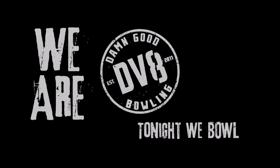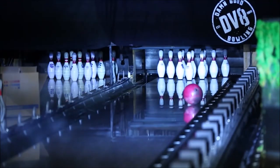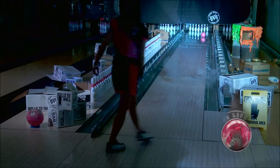We are DV8. Tonight we bowl. Introducing DV8's new advanced performance ball: the Diva Pearl. The Diva Pearl is a real head-turner that delivers a stunning appearance and even more impressive performance on the lanes. My first impression of the Diva Pearl is how great it's going to be — it's like a sister to the original Diva.